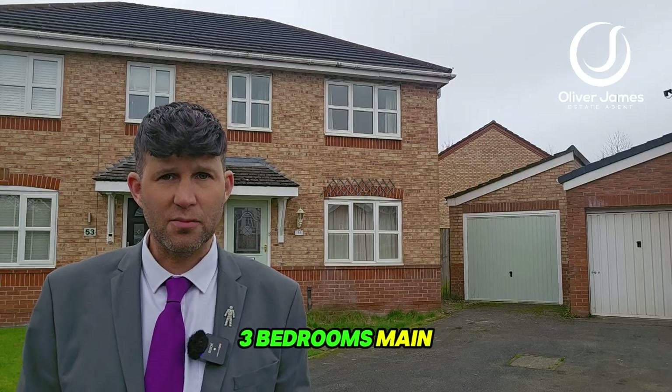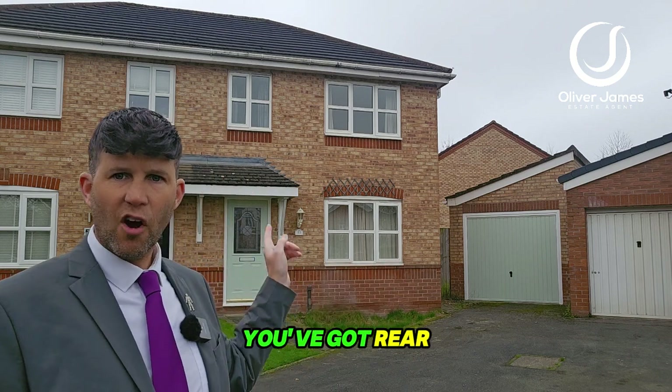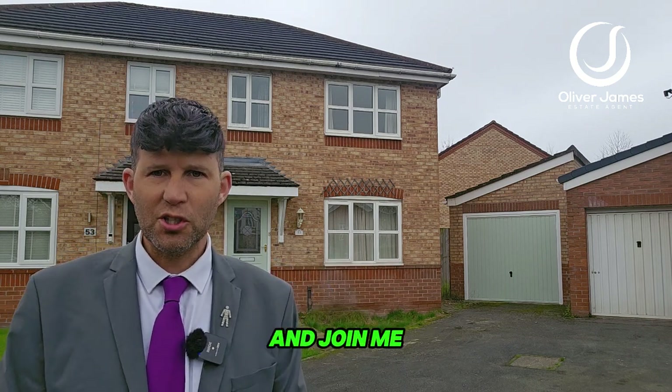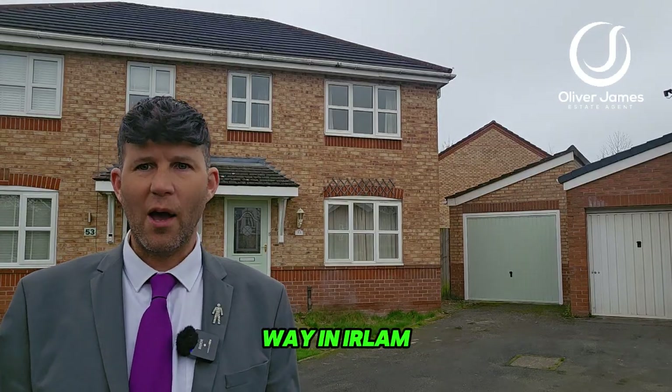Upstairs you've got three bedrooms, main with ensuite, family bathroom, and to the rear of the property you've got rear and side lawn gardens due to that corner plot. Come and join me and I'll show you around this fantastic family home on Pasture Greenway in Earlham.